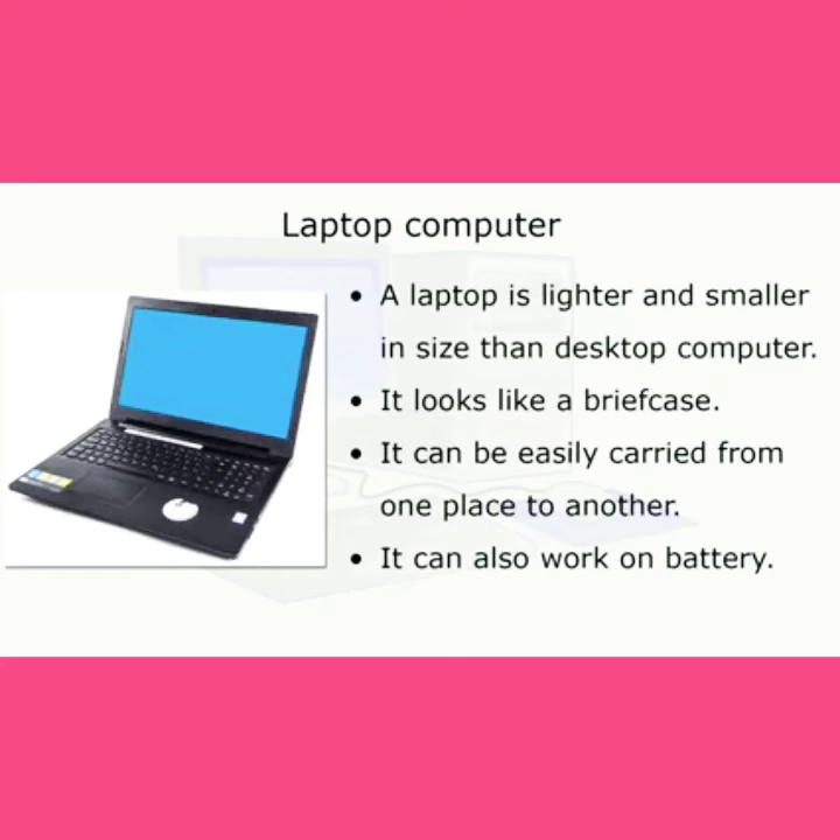Laptop computer: a laptop is lighter and smaller in size than a desktop computer. It looks like a briefcase. It can be easily carried from one place to another. It can also work on battery.